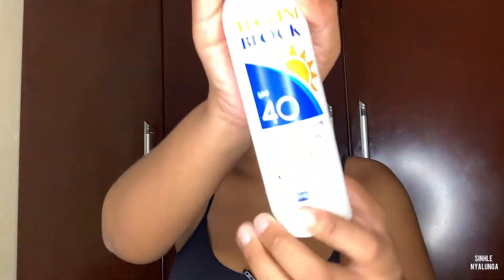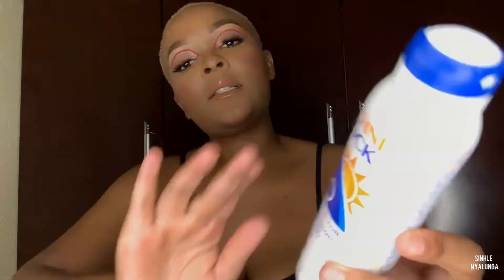The last thing I use on my body is this sunscreen by Techni-block — this is the Techni-block SPF 40 Sun Protection Water Resistant Clear Spray. I just spray it on to protect myself from UV rays. Like I said, sunscreen is very important and it's essential to wear it on a daily basis.